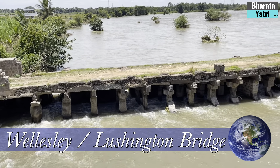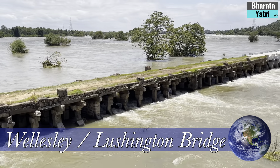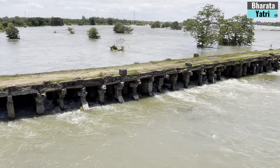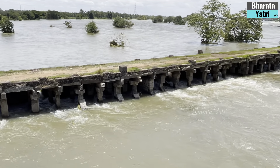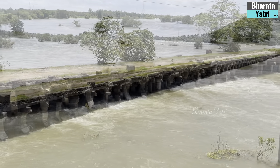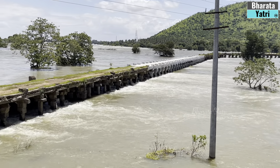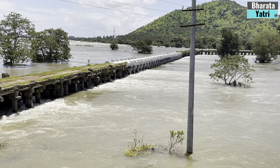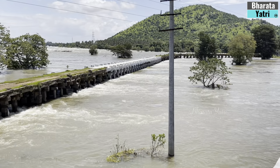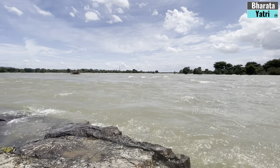On the way to Gagnachukki, I made a brief stop to see an ancient bridge. This bridge is the oldest heritage stone bridge, built in the erstwhile princely state of Mysore during the year 1818 across River Kaveri. The 400-meter bridge is called the Wellesley Bridge by the locals. Historical references say that while it was initially named after colonial administrator Lord Richard Cauley Wellesley, it was renamed Lushington Bridge in 1835. This bridge is also famous as many movie scenes have been shot here.